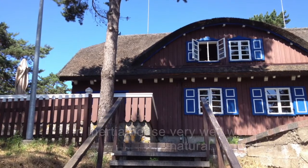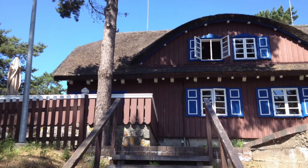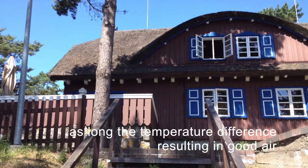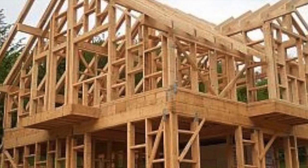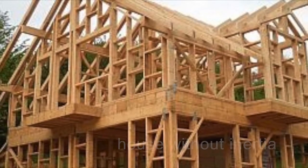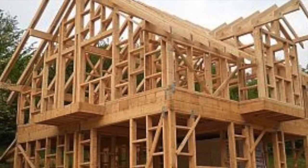An inertia house works very well with natural ventilation, as the temperature difference results in good airflow. Houses without inertia are built of lightweight intelligent frame structures with empty spaces filled with insulation.